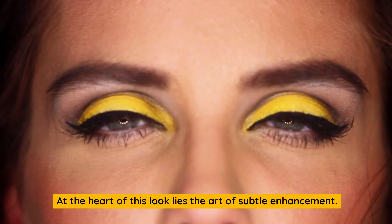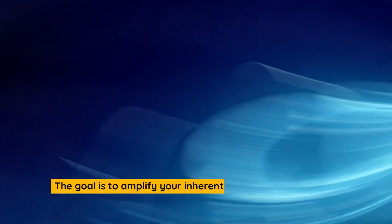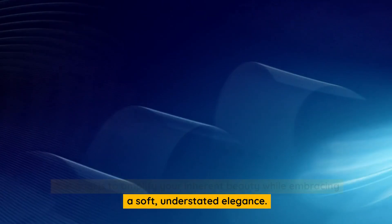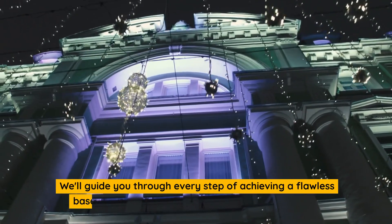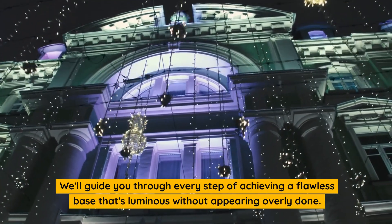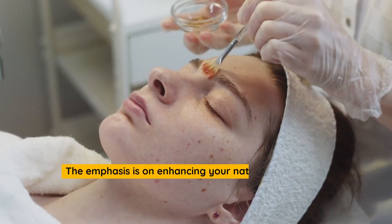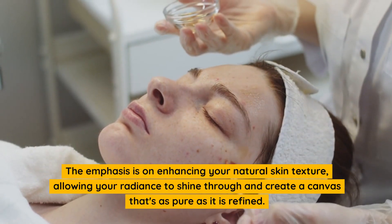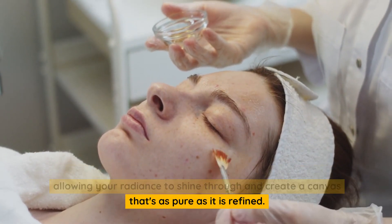At the heart of this look lies the art of subtle enhancement. The goal is to amplify your inherent beauty while embracing a soft, understated elegance. We'll guide you through every step of achieving a flawless base that's luminous without appearing overly done. The emphasis is on enhancing your natural skin texture, allowing your radiance to shine through and create a canvas that's as pure as it is refined.